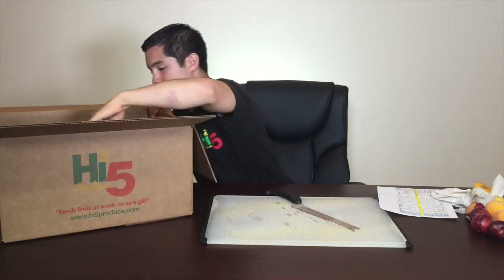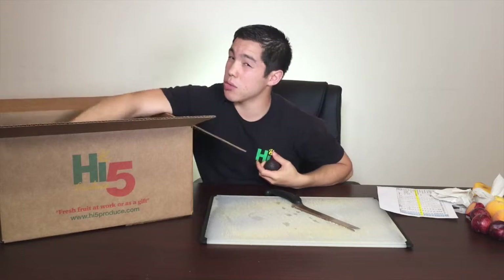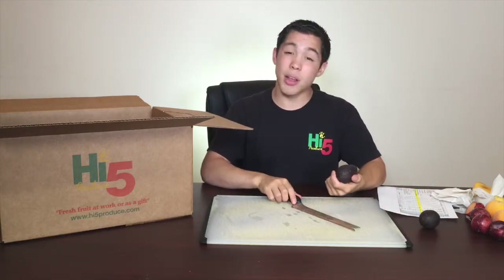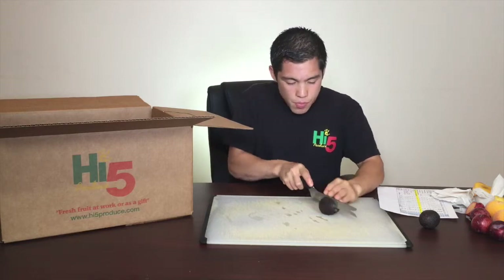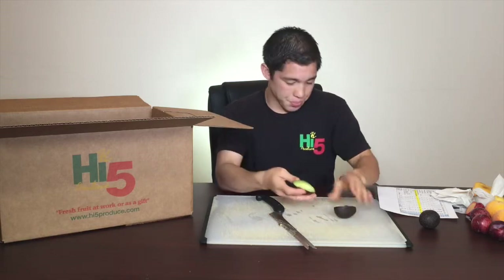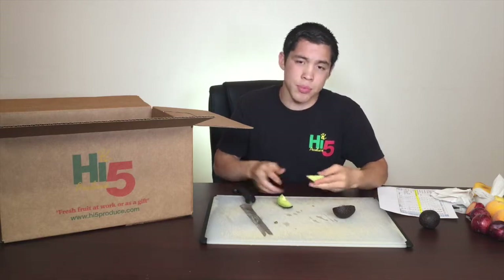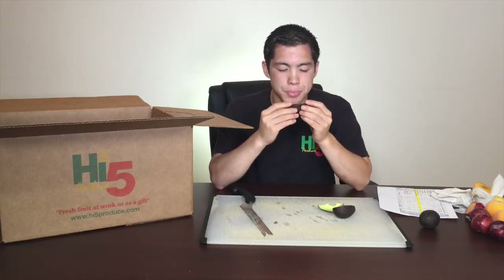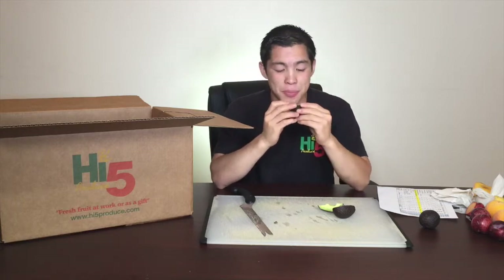Moving to the avocados now. Some of you either love avocados or like them, but some of you really love them — and I love them too. Let's slice it open. When you slice this open, as you may know, there's a large pit in there. That's the perfect color. When you get an avocado this color, you're definitely going to enjoy it. For my taste, I like to put on either soy sauce or salt, or maybe just eat it like this. Perfect avocado, I must say.